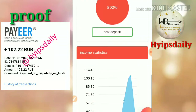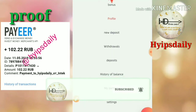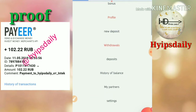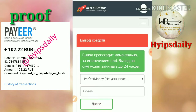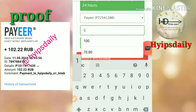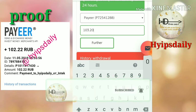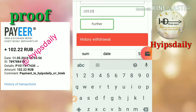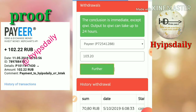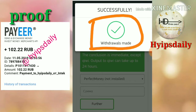I will try to withdraw this balance to show you a live withdrawal. To make a withdrawal, you have to click the drop-down money menu. After clicking the drop-down menu, it shows you a list of menus — click the withdrawals button and choose the wallet you'd like to use. I chose to make a withdrawal through Payeer and entered the amount of 103.20 rubles, then clicked further. My withdrawal was successful!